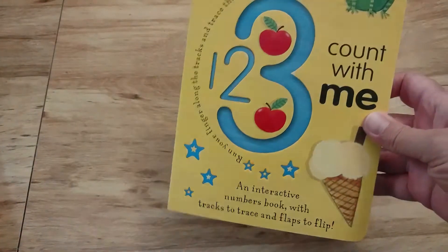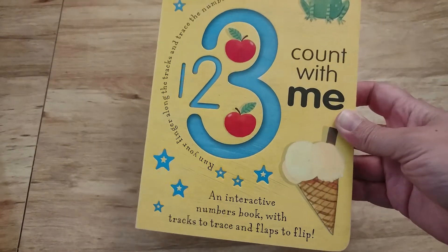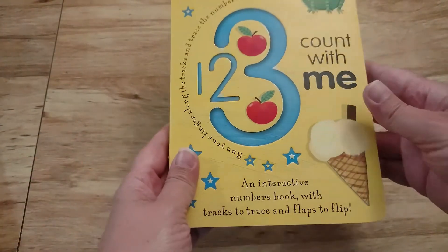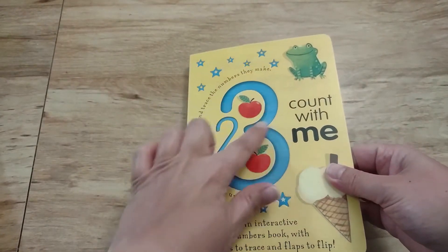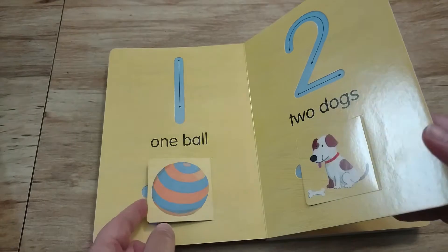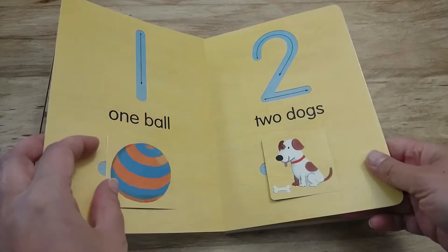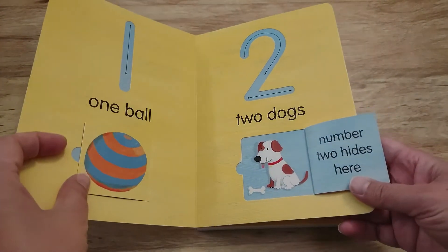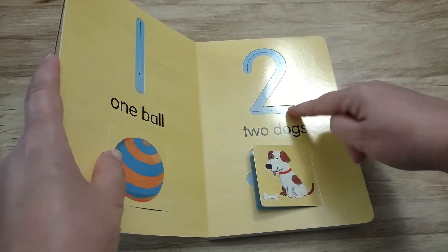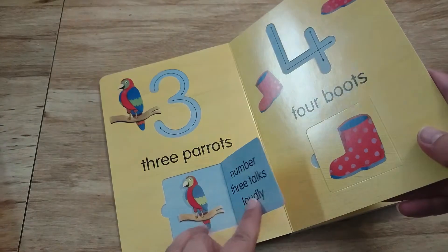Here's the second book. It's called One, Two, Three, Count With Me. It has a similar idea to the first book except this one is with numbers and counting. It has the interactive tracks to trace and some flaps to flip. So let's take a little look — one ball and one fat cat, two dogs, and number two hides here. They can trace the formation of the numbers just like they could with the letters in the other book.